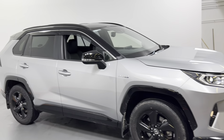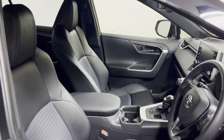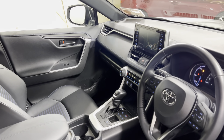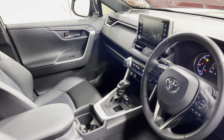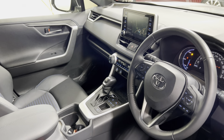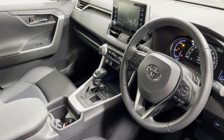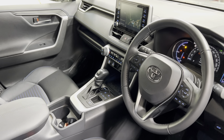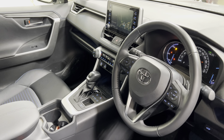Coming inside to have a look at the interior, it is the half leather interior with the blue stitching, heated front seats, dual climate control. This is the 2.5 litre automatic hybrid gearbox. We have our sat nav, Apple CarPlay, Android Auto — this car is fully loaded — leather multi-function steering wheel and adaptive cruise control.